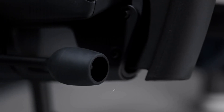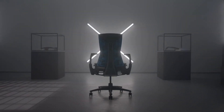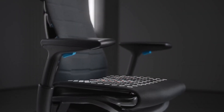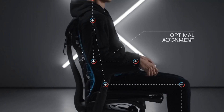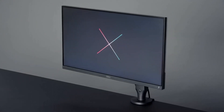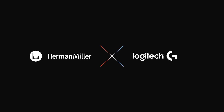The Embody Gaming Chair boasts cooling foam and a balanced seat, keeping you cool and comfortable under pressure. Its precision engineering extends to every detail, from the adjustable armrests to the tilt limiter and seat depth controls, allowing you to fine-tune your gaming setup to your unique preferences. The chair's sleek, modern aesthetic, accented with Logitech's signature blue stitching, complements any gaming setup. Durability meets style with its environmentally conscious construction, making it a sound choice for both you and the planet. Experience next-level gaming with the Herman Miller x Logitech Embody Gaming Chair — the embodiment of ergonomic excellence and gaming prowess.